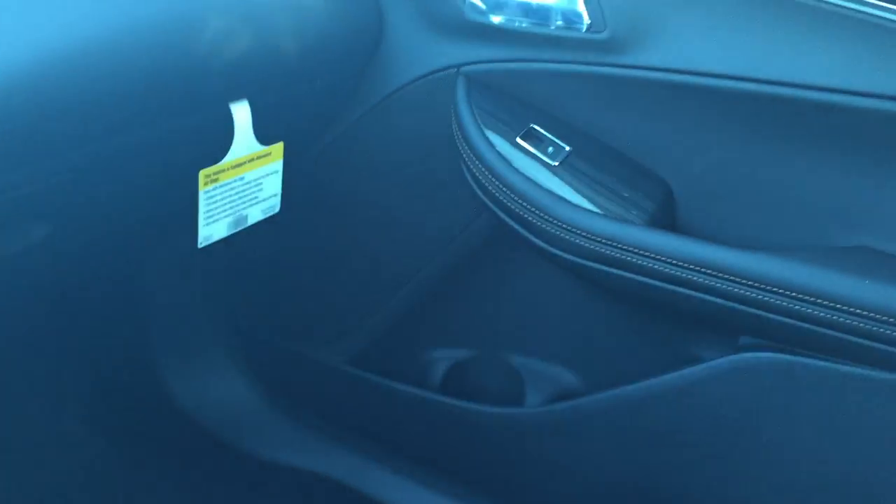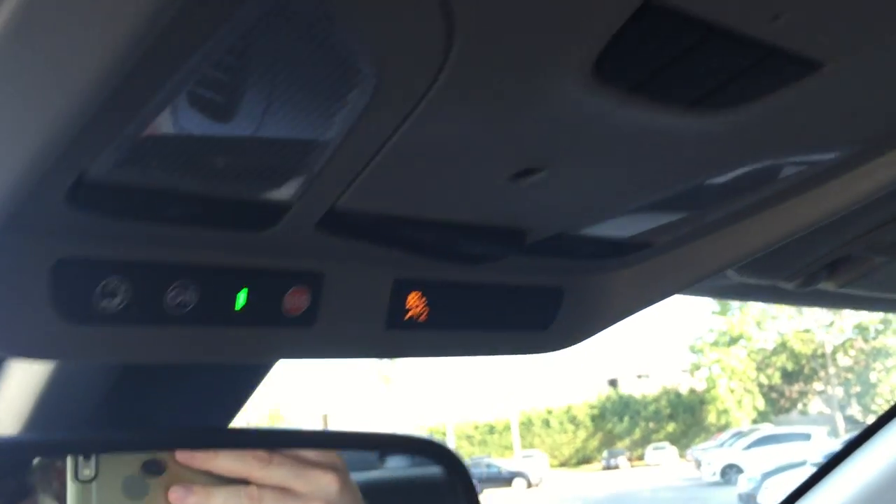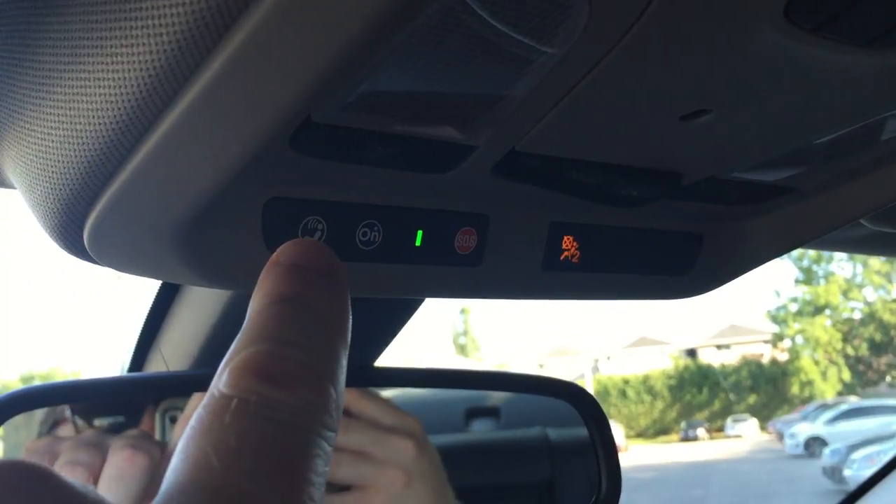Storage in the glove box and passenger side door. Up top you do have your garage door opener, overhead lighting, and OnStar buttons right there, right above the rear view mirror.